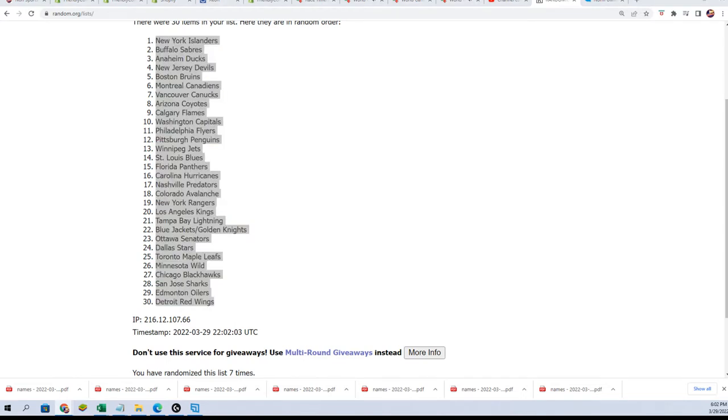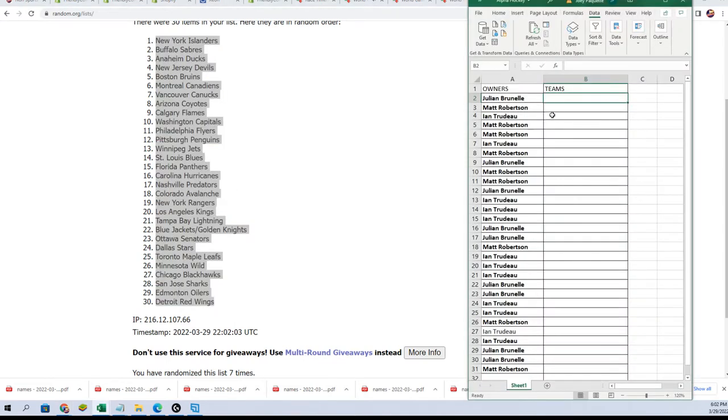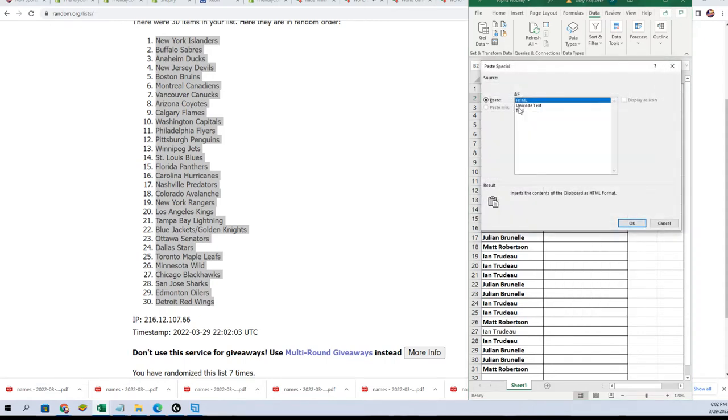So both, let's go through the randomizer — bing, bang, boom. Now you can see your team in the break.